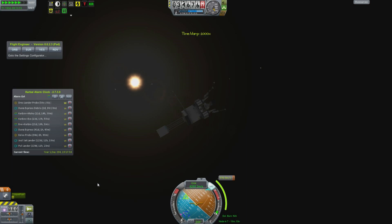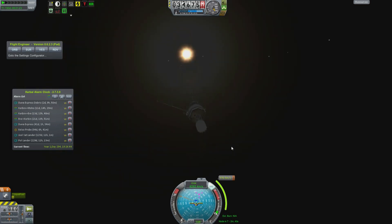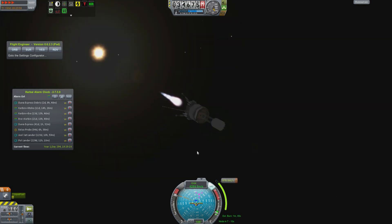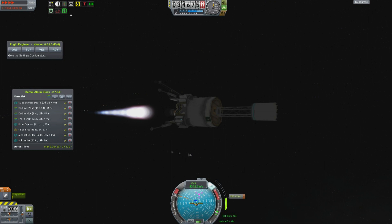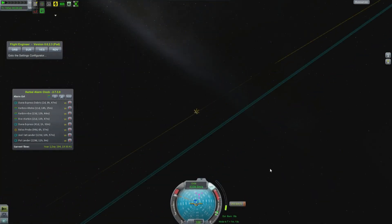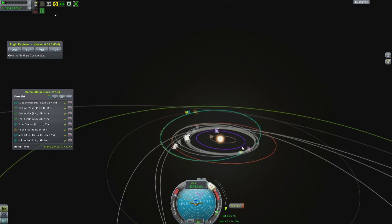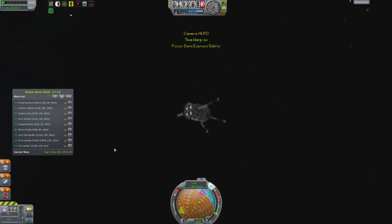Okay, so now the Drez spacecraft — we follow it into deep space, because from deep space that's where we will actually perform our maneuver. We have a 900 meter per second burn that will make sure we actually encounter Kerbin. That will leave us with maybe a couple of hundred meters per second, which will not be enough to perform a capture. But it is Kerbin, so maybe we can perform an aero capture.